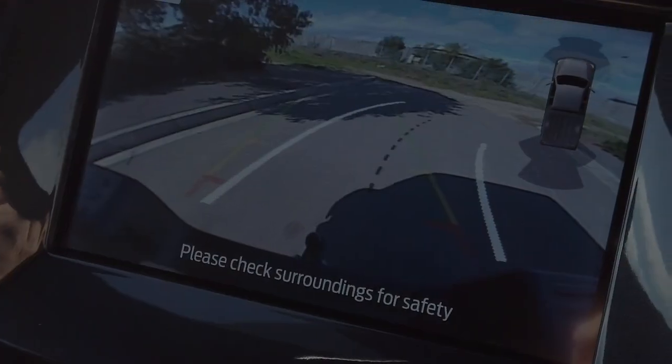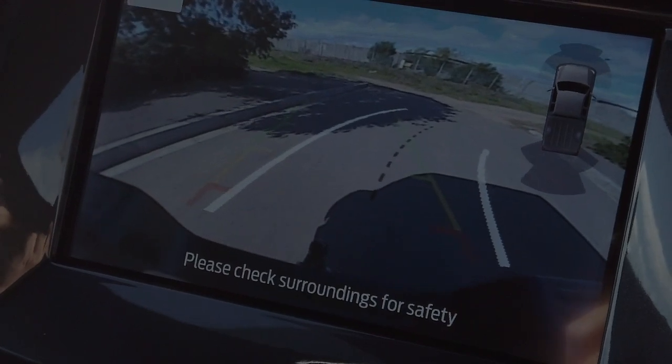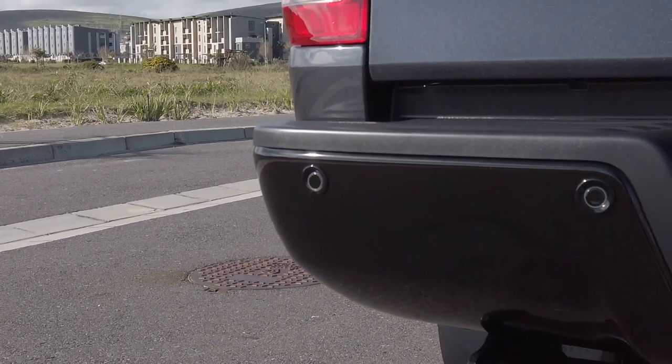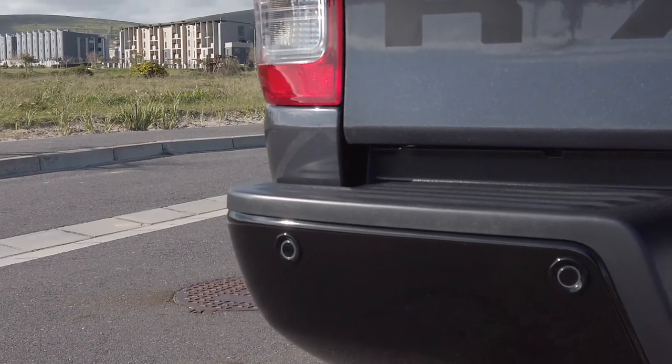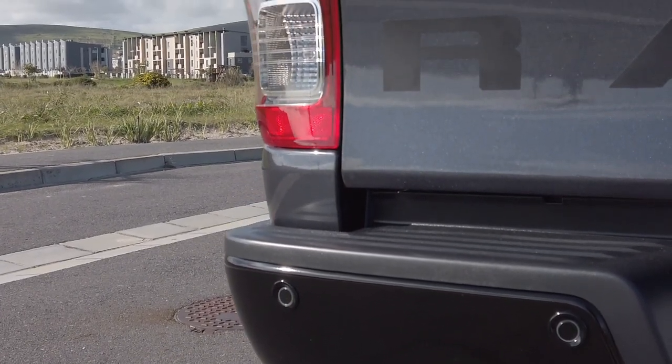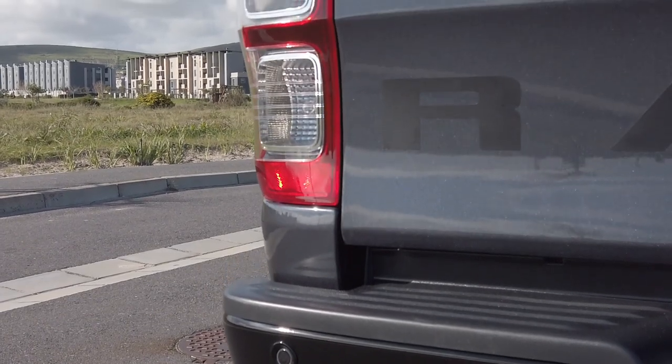Its semi-autonomous park assist feature uses ultrasonic sensors to measure your chosen parking spot before steering itself into it, while you simply control the vehicle speed.